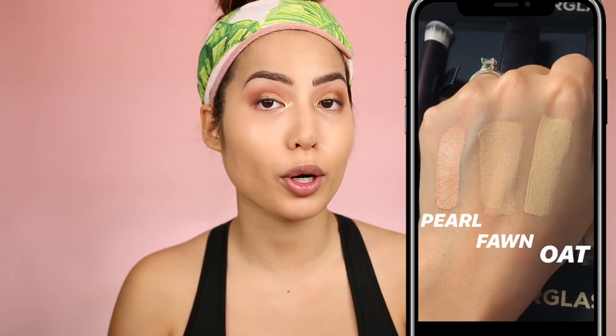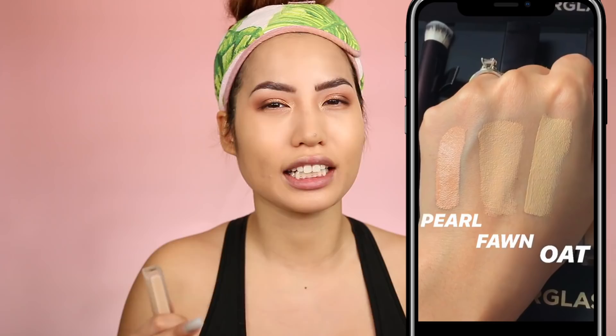They sent over three different shades for under eyes — I did some swatches on my Instagram story and I'll put them up right here. We have Pearl, Fawn, and Oat. Pearl is a light-medium with peach undertones so I'll use a little of that to correct. Fawn and Oat are both workable for me: Oat is light with golden undertones, while Fawn has yellow undertones but is more light-medium. This concealer comes in 22 different shades.